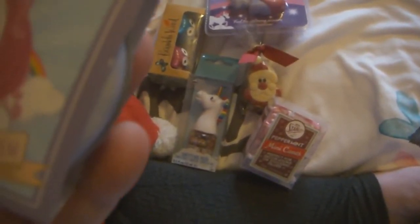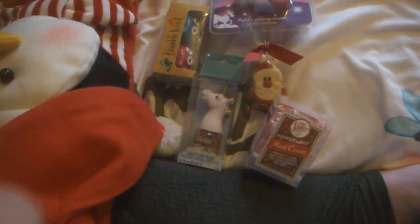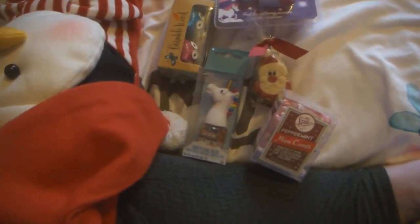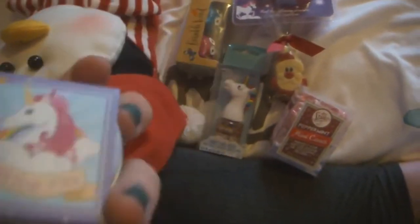Next we have a unicorn lip balm. I don't know what flavour it is — marzipan I guess? I don't know. It's a unicorn.